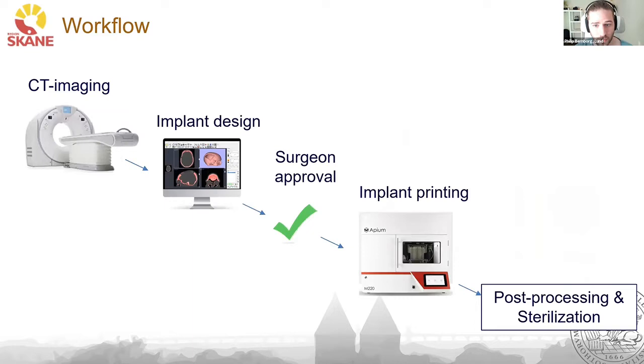For the workflow, we start with CT imaging to get the patient images. From the images, we create an implant design and send it to the surgeon for review. In some cases, we also send non-medical-grade prints so the surgeon can physically inspect it. If they approve, we print the final implant, post-process it to remove supports and sand it minimally, then send it to the sterilization department before it goes to the operating room.